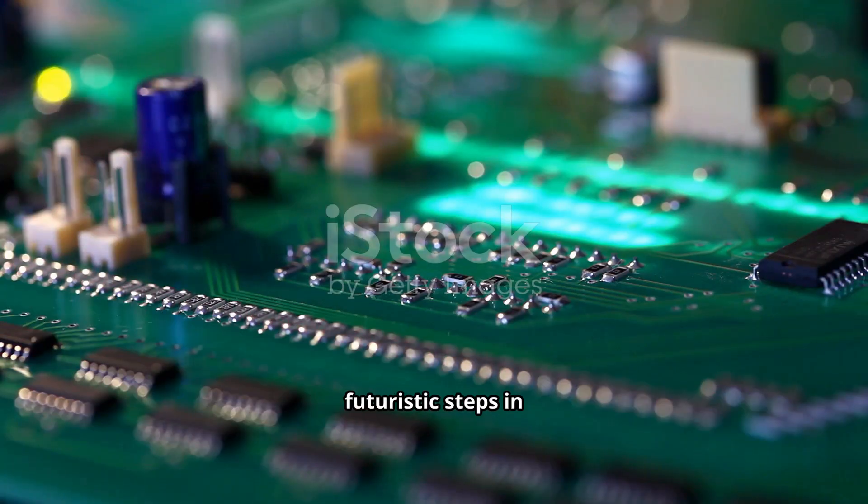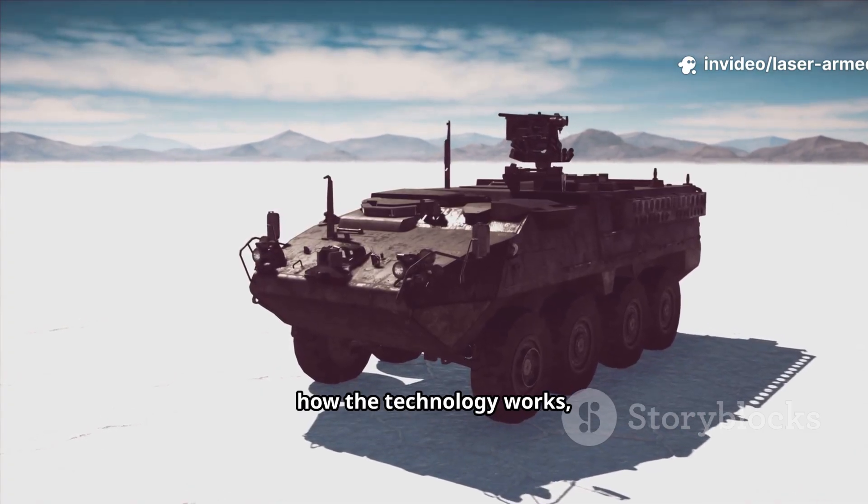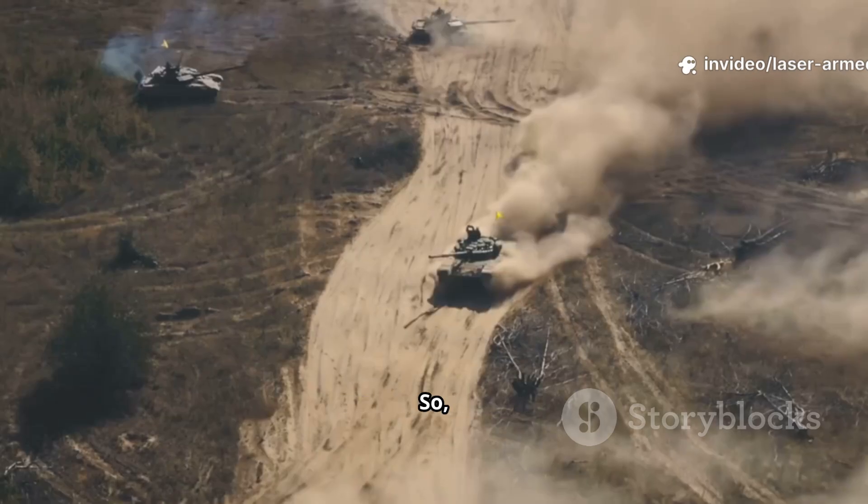It represents one of the most futuristic steps in modern warfare. In this video, I'll explain what these vehicles are, how the technology works, why it matters, and also the challenges it faces. So, let's dive in.